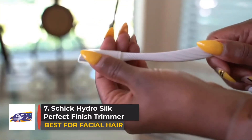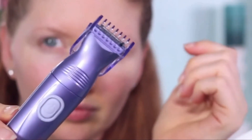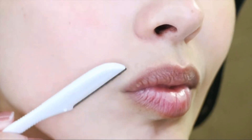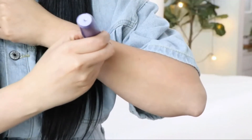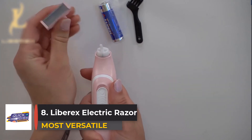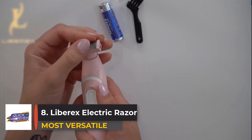Number seven: Schick Hydro Silk Perfect Finish Trimmer. Kiss at-home waxing strips and painful tweezing sessions goodbye. The Schick Hydro Silk Perfect Finish Trimmer has all of your grooming needs covered, thanks to its dual-sided face trimmer which is sleek enough to shape your eyebrows, erase peach fuzz, and remove chin hair.